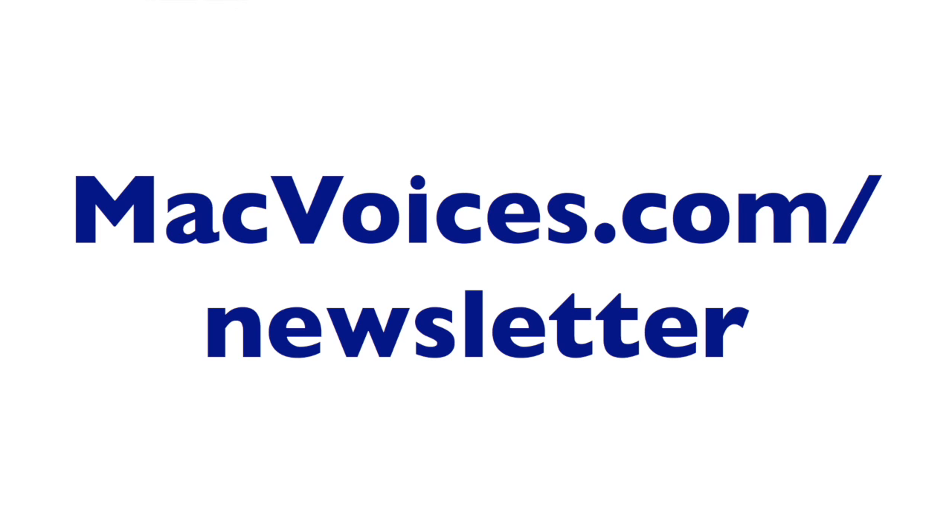Welcome to Mac Voices. This is the talk of the Mac community and I'm Chuck Joiner. We're trying to get a little bit ahead of some of the updates that are coming out — at least to some of the publications and books that we know, love, and depend on. That's what we're doing here this time with Mr. Jeff Carlson.